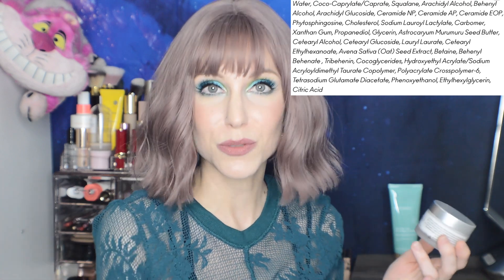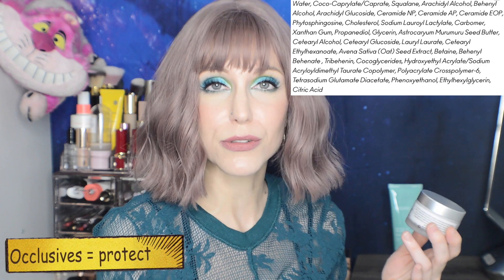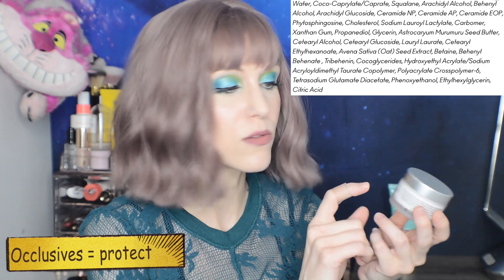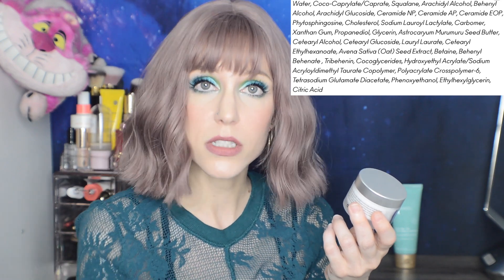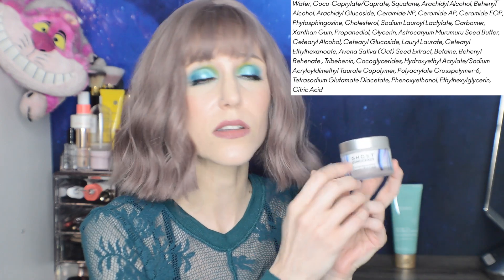We've now covered the three categories of skincare ingredients: humectants for hydration, emollients for softening, and occlusives for protection. You're going to see those ingredients here in the lipid blend, which is at 17%, including 2.2% ceramides, 2.9% squalane — another skin-identical ingredient — and 1% oat seed extract. It is such a gorgeous product. I love this company too. The name Ghost Democracy is about transparency and giving people what they want. This is an incredibly thick moisturizer.